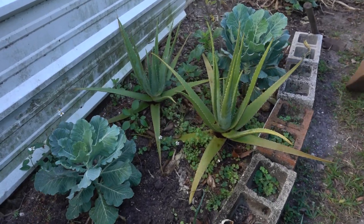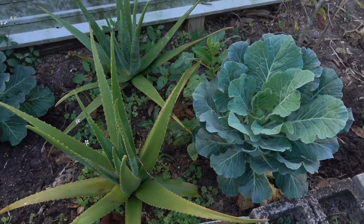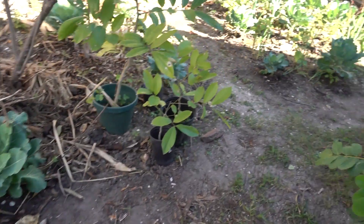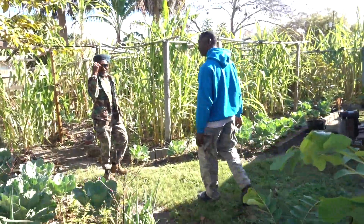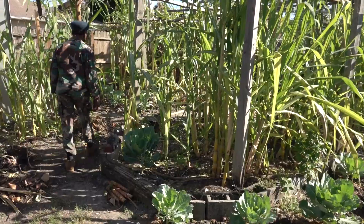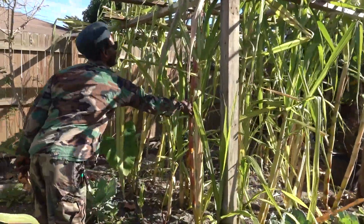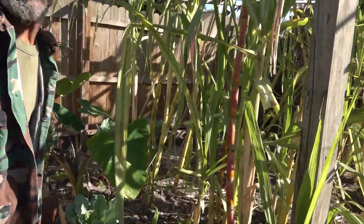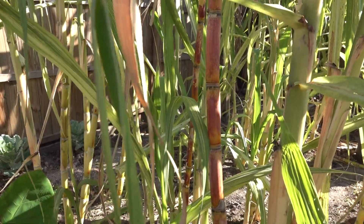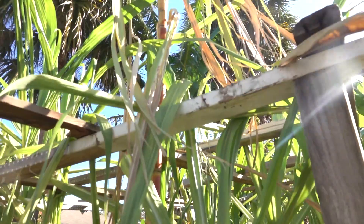Absolutely. These things loaded - anti-oxidant, anti-inflammatory enzymes - this thing loaded for your body. This thing can fend off cancer. If you buy a pound of turmeric you can plant it and next year you can get four to five pounds out of the one pound, and you continue planting them.